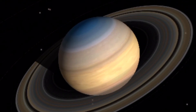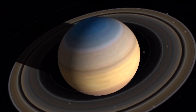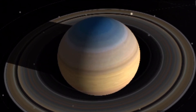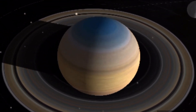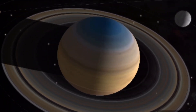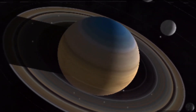Number six: Saturn is the second biggest planet after Jupiter. It is a gas giant with at least 18 moons — more than any other planet. Saturn is a very cloudy planet; the clouds form into bands parallel to the equator because the planet spins so fast. The upper layer of clouds is made up of ammonia and ammonium compounds, while at lower levels the clouds appear to be made up of water and ice particles.